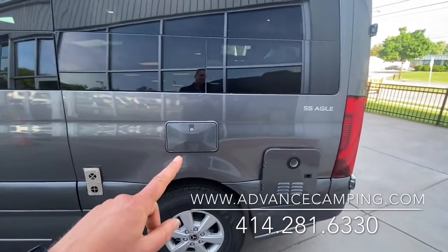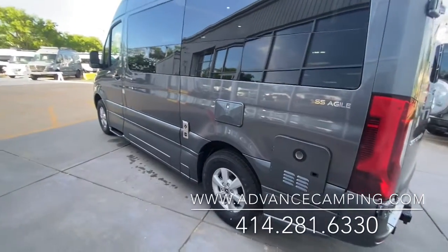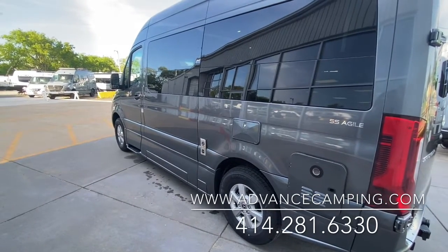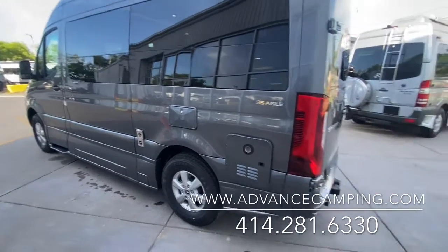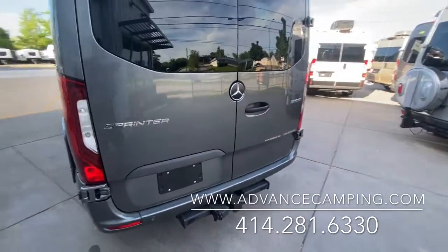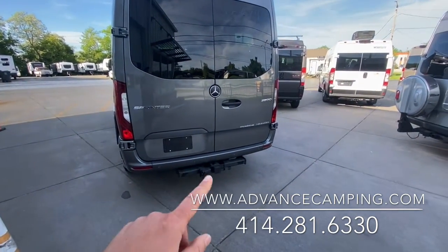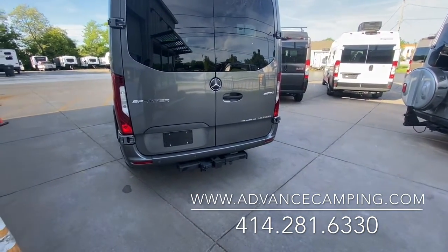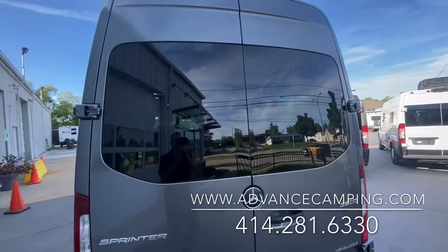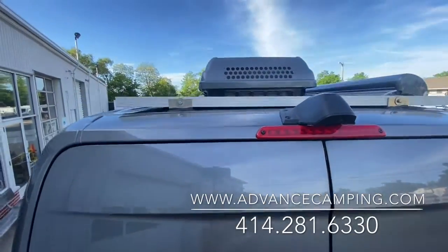This is your outside shower, so you'll have hot and cold water and a little shower hose out here if you want to rinse your feet off or rinse your pet off after being at the beach — super convenient. On the back, you'll notice easy access to the storage, which I'll open in just a minute. You've also got a towing hitch, or if you want to put a bike rack on the back.